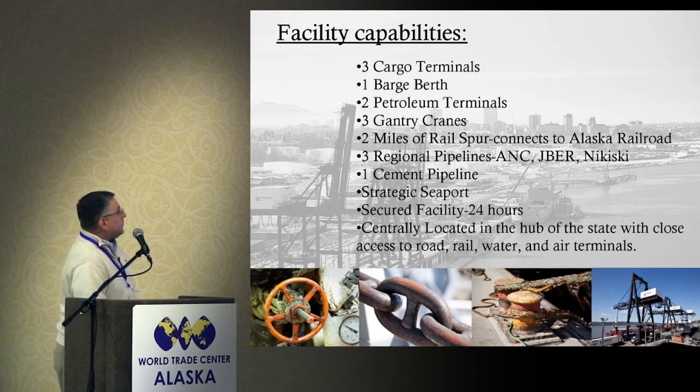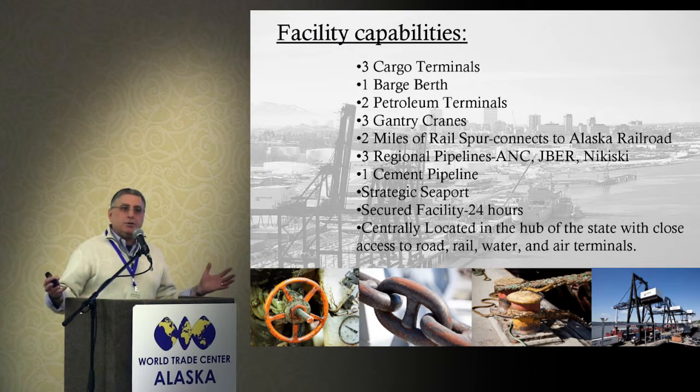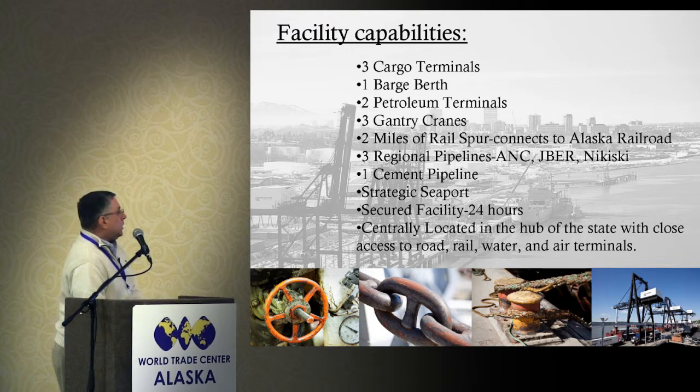This is a little about our anatomy. I'll call your attention to a couple of very important items: we are centrally located in the hub of the state with close access to road, rail, water, and air. Anchorage has become the transportation hub for the better part of South Central Alaska. We're less than four miles from where all the freight forwarders are — they take the big containers that come off the ship, break that cargo down into smaller groups, truck it out to stores, or package it to fly out to rural Alaska.